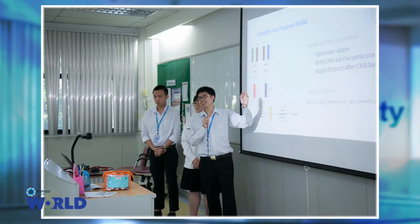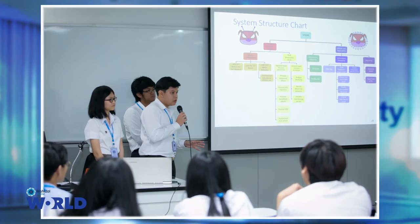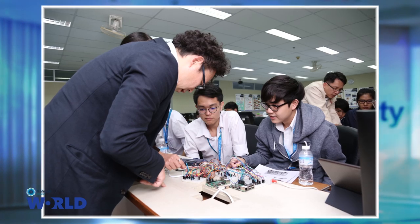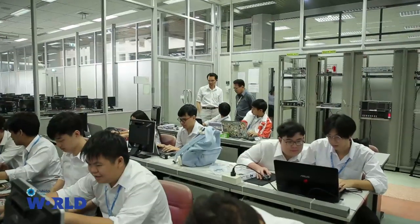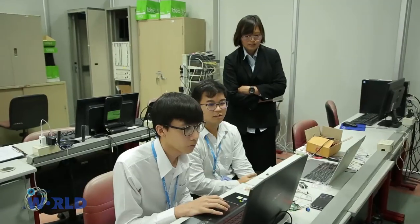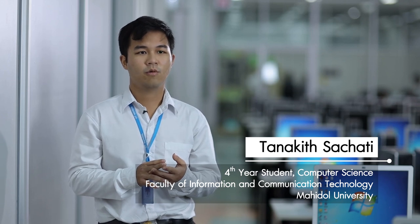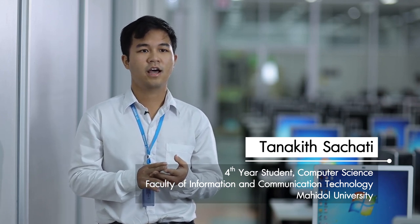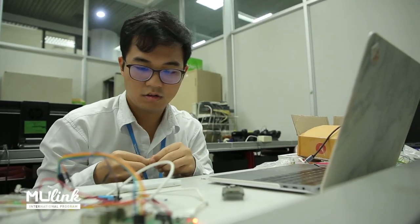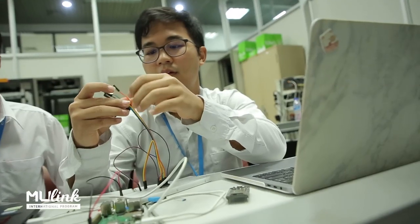One thing that we have is in-depth knowledge of computer science engineering, and we also have new frontier subjects. This is a new trend that people are talking about now. The advantages I get from the program include the language, since many courses are taught in English, a strong basic knowledge of programming, and many courses applicable to many fields in computer science.